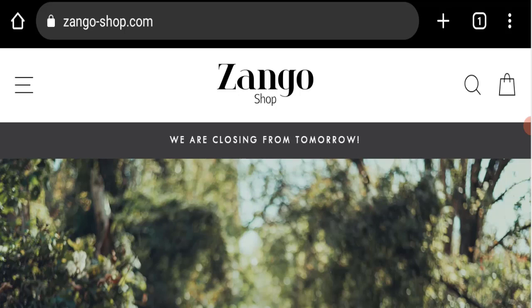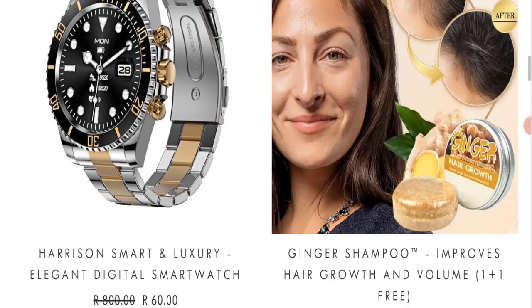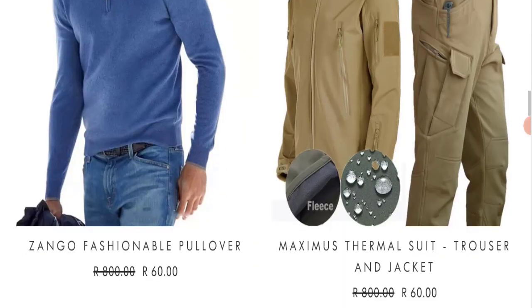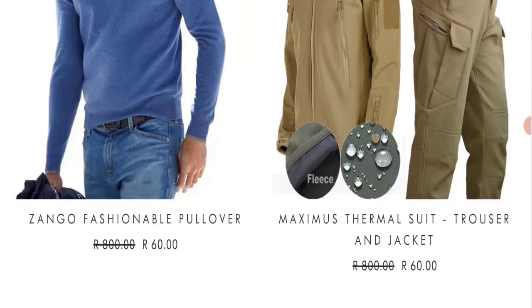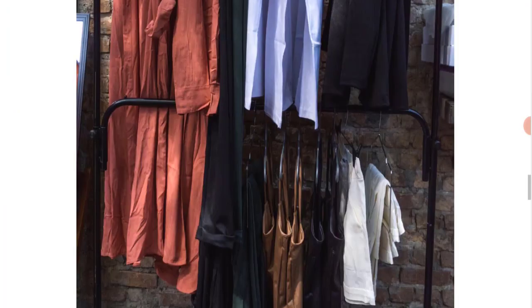This topic is very popular in South Africa, and today we will discuss the complete details of this website. First, we will find out about the website type and the products they are offering. This is an e-commerce site and, as you can see, they are offering accessories, shampoos, clothes, and many more products.